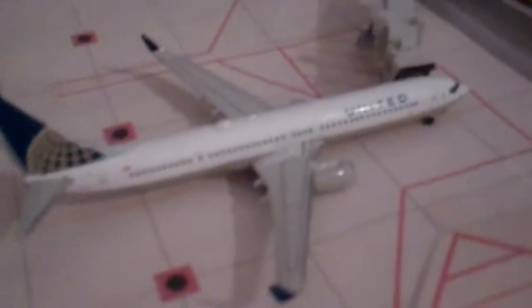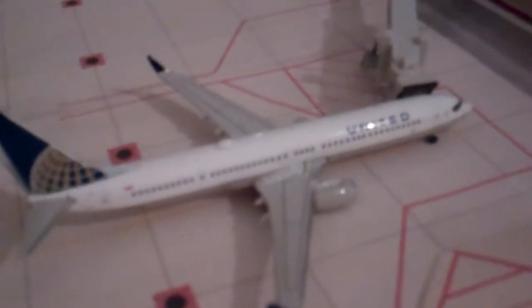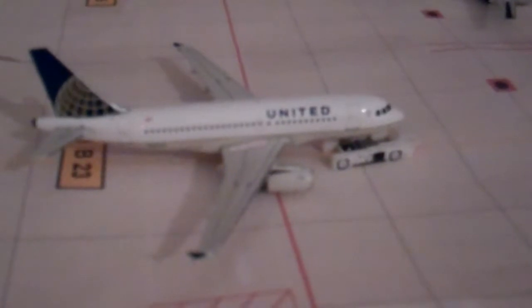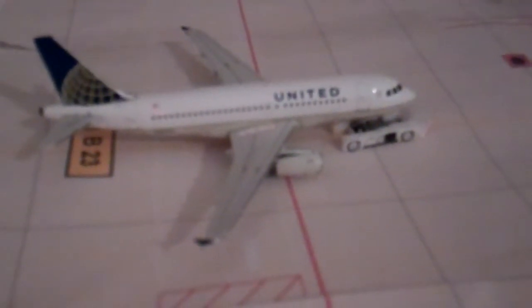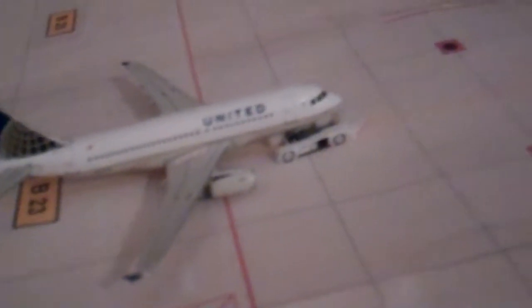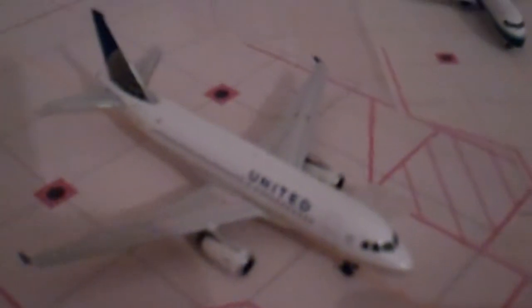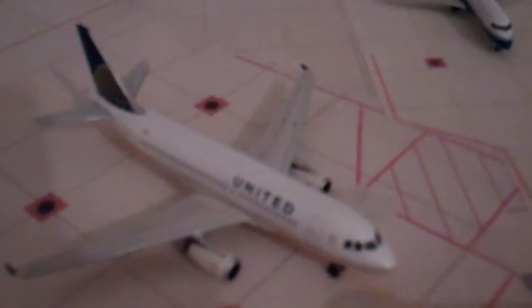We have an empty United gate here, followed by a United 737-900 boarding in five minutes. Then a United A319 pushing back for Tulsa. After that, a United 737-700 arriving from Jackson Hole. Down here — you might not be able to see it — but there are new air stairs on this United A319 boarding for Newark.